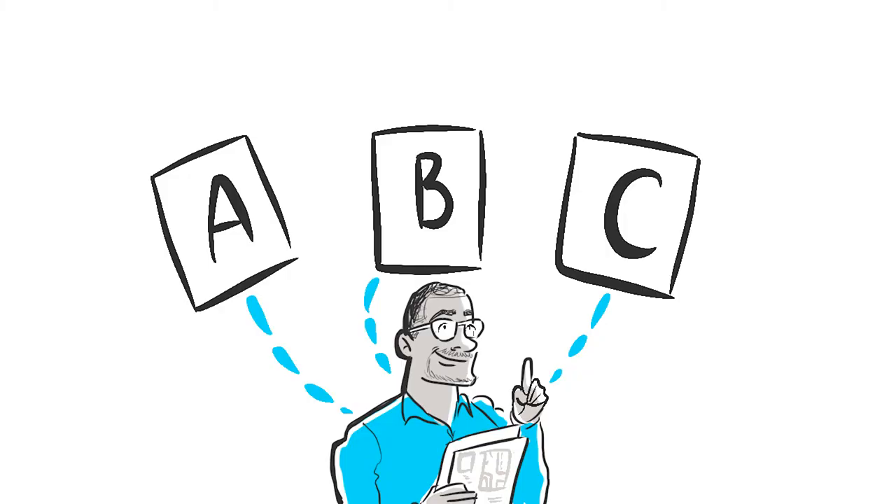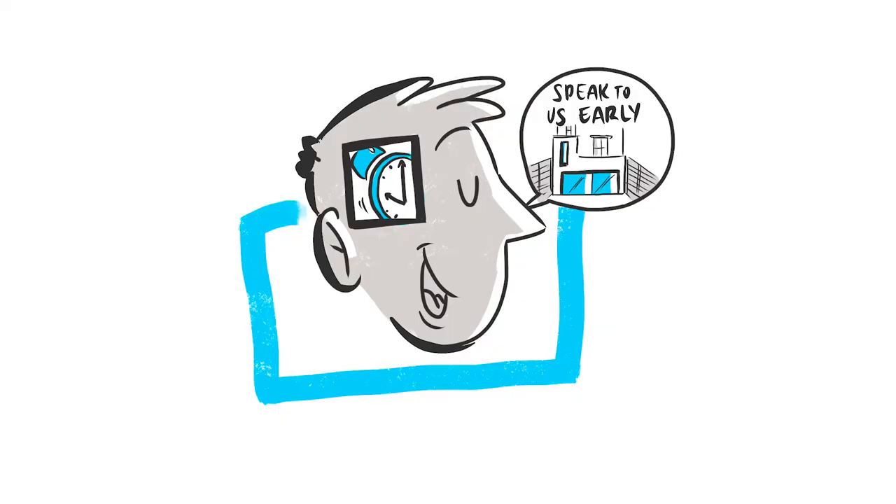Once we understand where you are looking to add space, we will advise you on the best type of approval to pursue, and this can involve a hybrid approach so that you get the best space possible. Timescales to get planning approvals in place vary, but you should expect things to take about six months before works can start on site. This will include detailed design and getting a good builder in place to start the works.